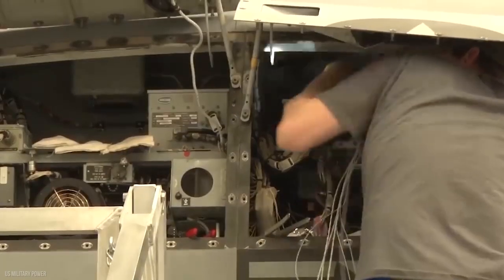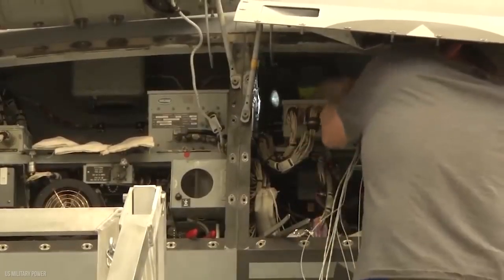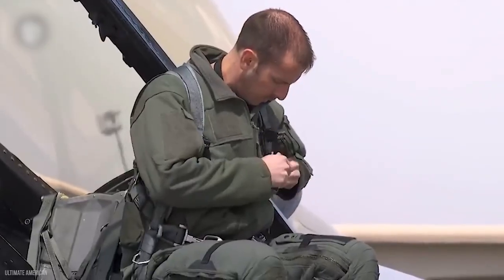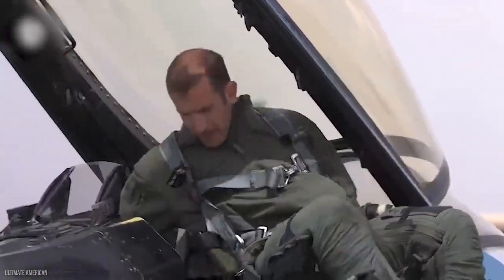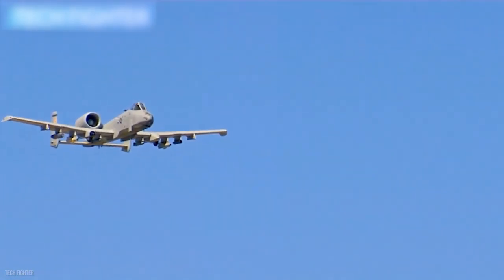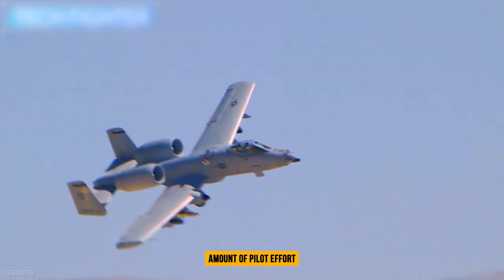There are also ongoing efforts to improve the A-10's capacity to operate in remote locations with little or no assistance. Improvements in technique will contribute to increased preparedness and mission capability. The aircraft can now fire weapons against multiple targets with a single button press and a single pass, something that previously required significant pilot effort.